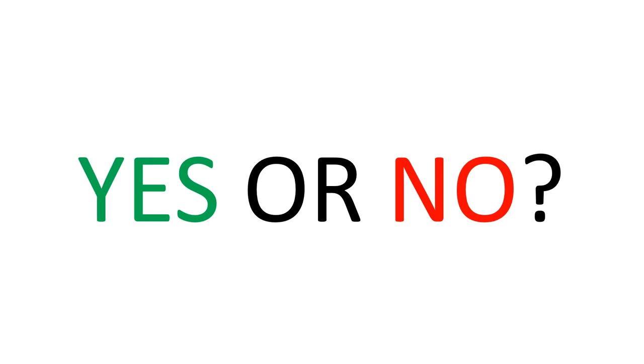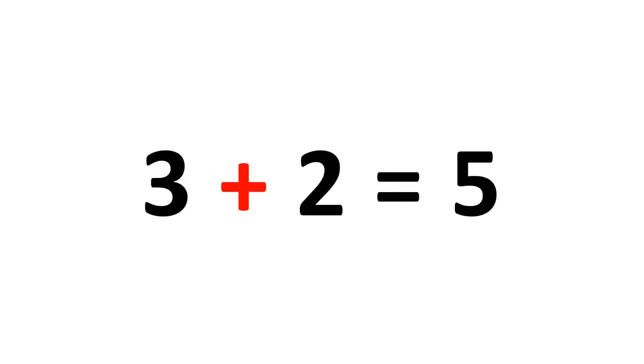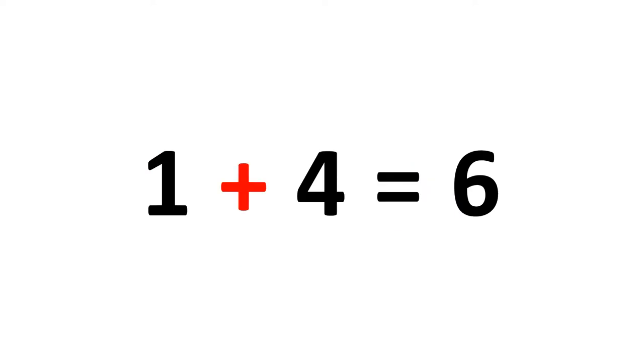Yes or no? 3 plus 2 is 5. Yes. 1 plus 4 is 6. No.